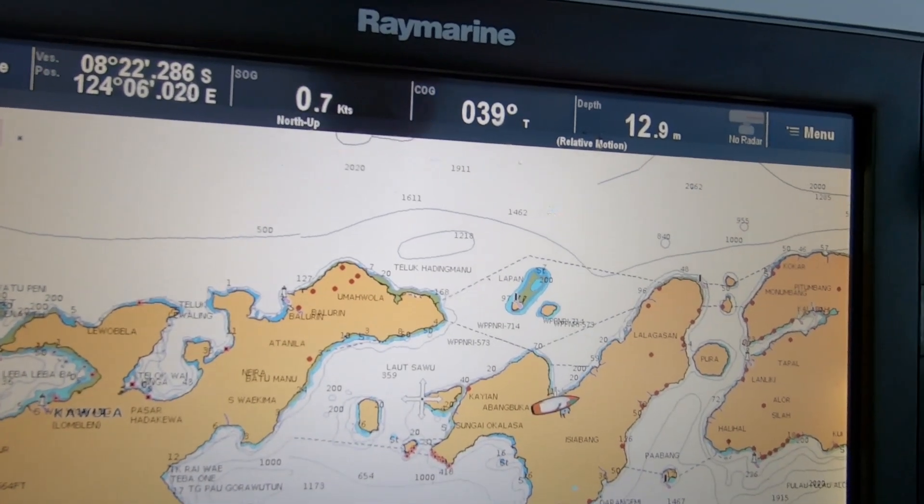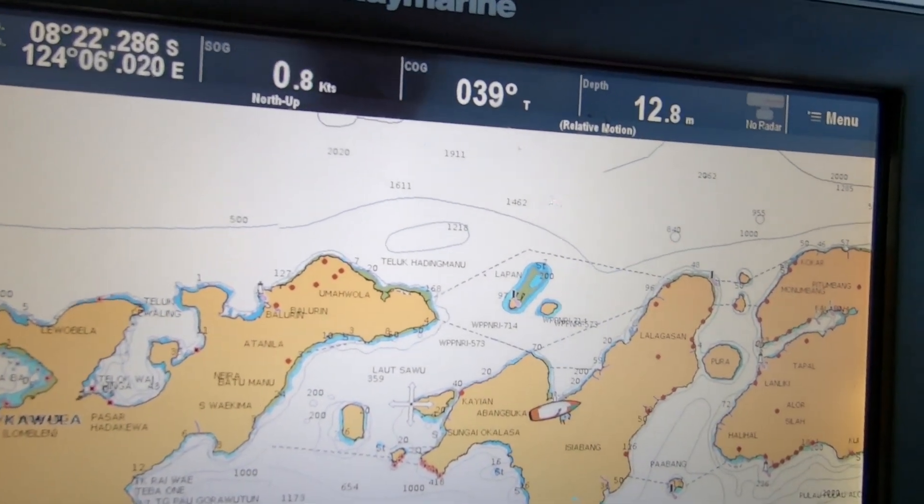We're heading up to a little bay up there that's not on our sailing guide, but it does look fairly well charted and Navionics shows the history of a couple of vessels anchoring there in the past.